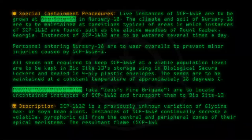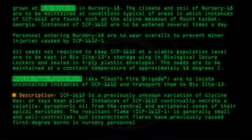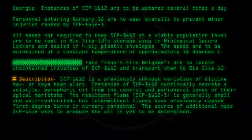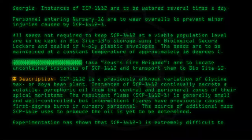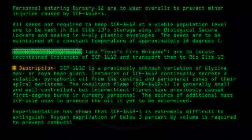The resultant flame, SCP-1612-1, is generally small and well controlled, but intermittent flares have previously caused first-degree burns in nursery personnel. The source of additional mass SCP-1612 uses to produce the oil is yet to be determined. Experimentation has shown that SCP-1612-1 is extremely difficult to extinguish.